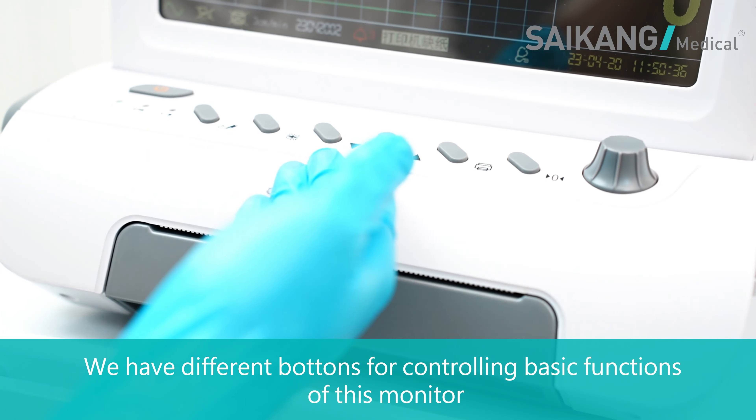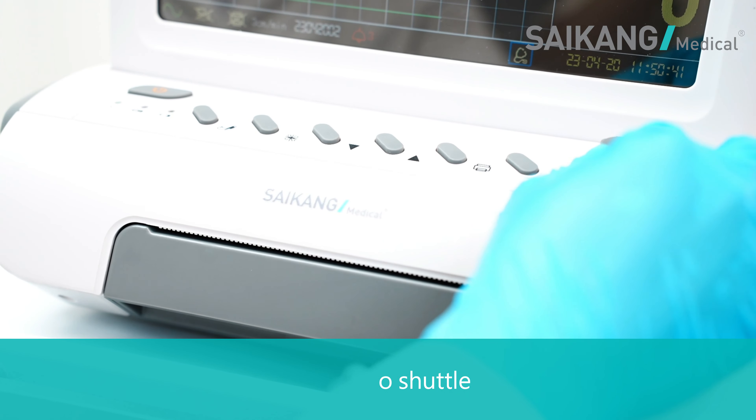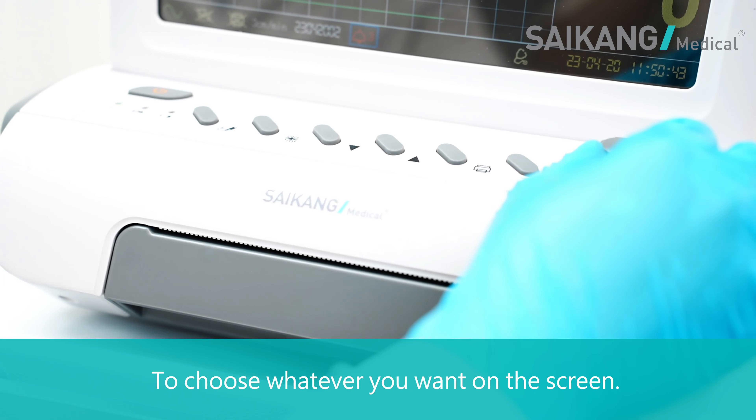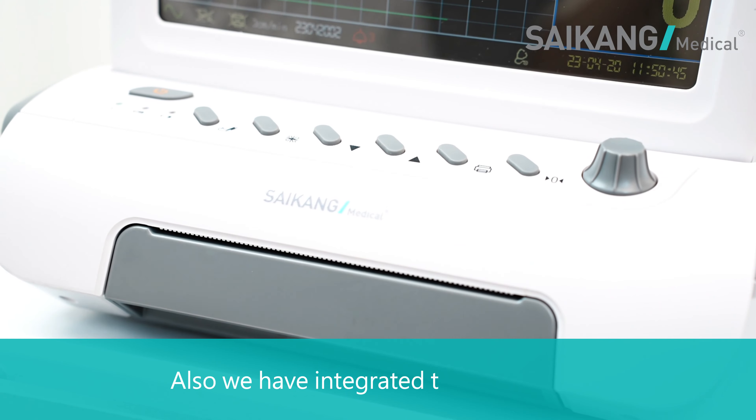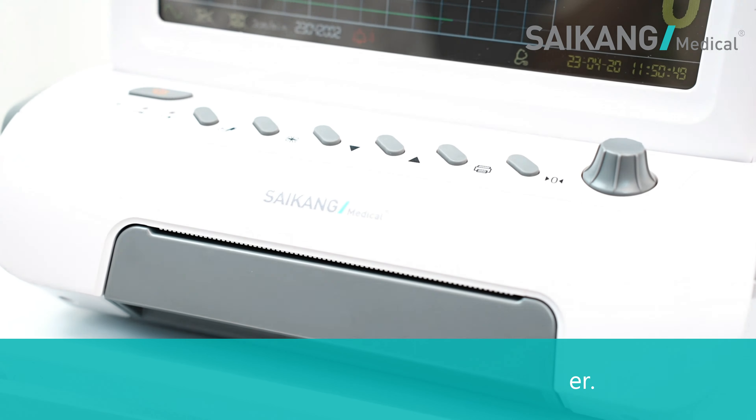We have different buttons for controlling basic functions of this monitor, and also a dial to choose whatever you want on the screen. Also, we have an integrated thermal printer from Psycho Medical.